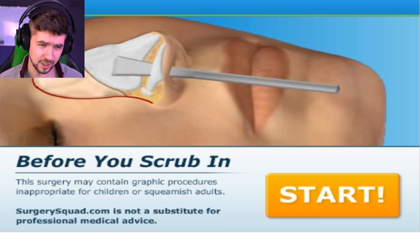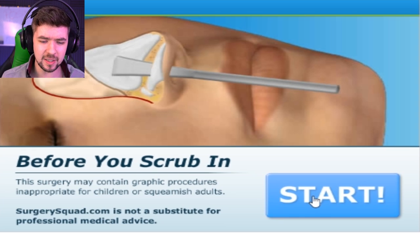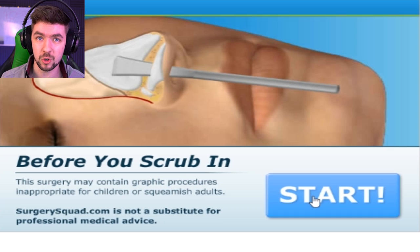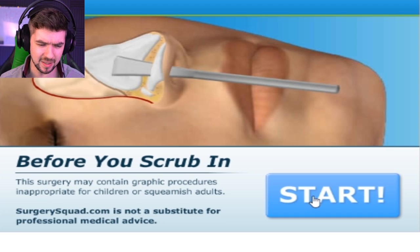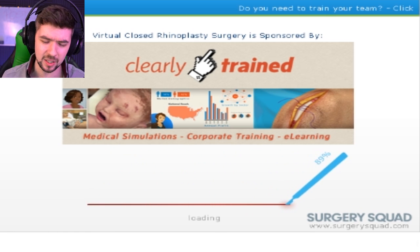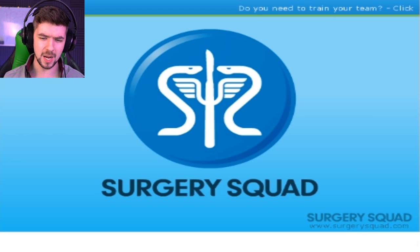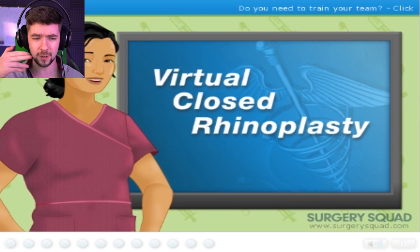So this time, we're about to bash in someone's face and break their nose and do all this kind of stuff. This is the rhinoplasty surgery, which is basically just a nose job surgery, but I guess we'll find out. I think we did one like this in the other surgery game a while ago — I remember there being a nose surgery and me not liking it because I had to cut off a chunk of it.